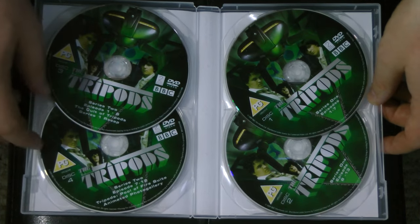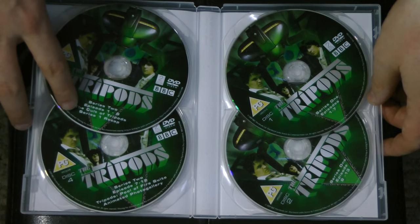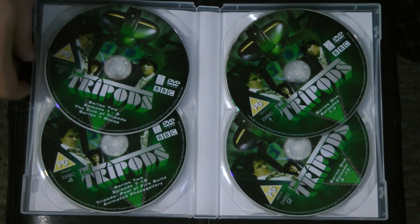The extras on here are pretty cool stuff. We actually have a Series 1 recap which was done at the time that Series 2 was about to air, just to bring viewers up to speed if they didn't remember what happened in the first season or if they'd missed it.